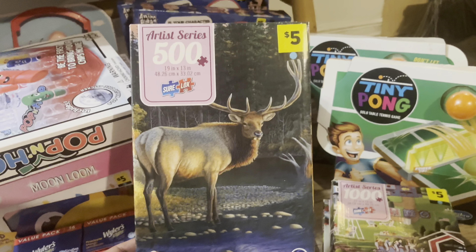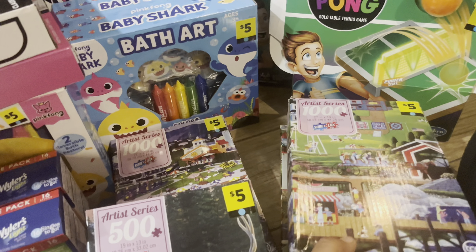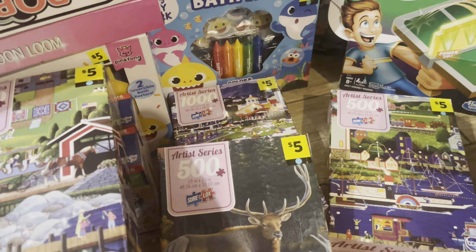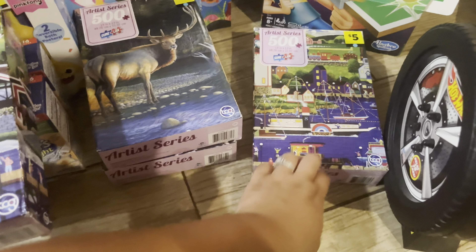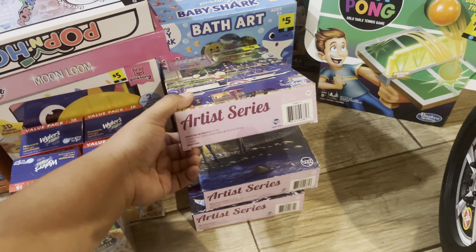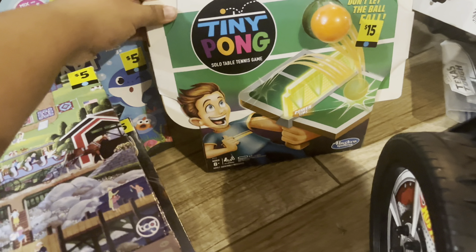I found four blue dot puzzles — we love puzzles in our family. I'm not sure if I want to keep one or two or all of them, or sell some. Original prices were $5, got them for $0.50. If I sell them I'll do $2 to $3. One is a thousand-piece puzzle — I might keep that one. Another is five hundred pieces. Look for like an artist series and also look for that blue dot.